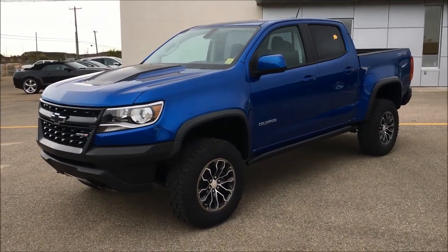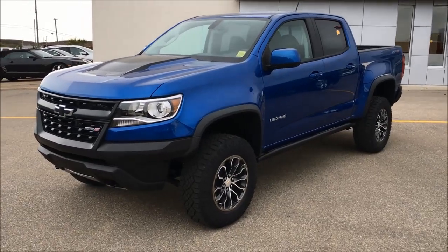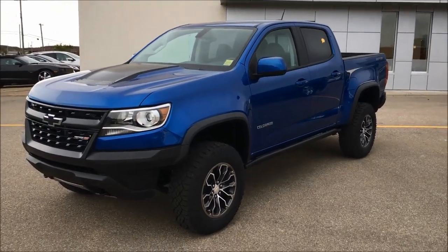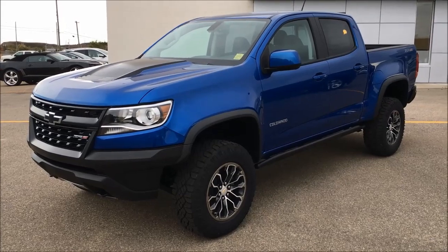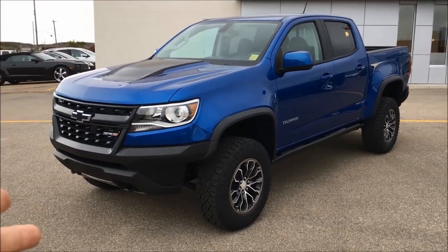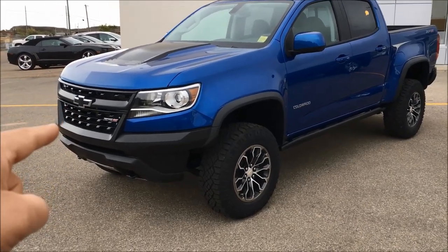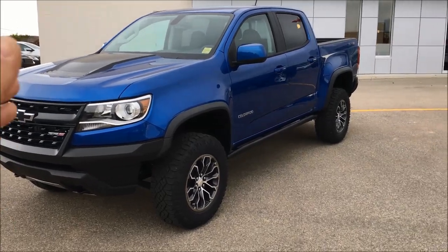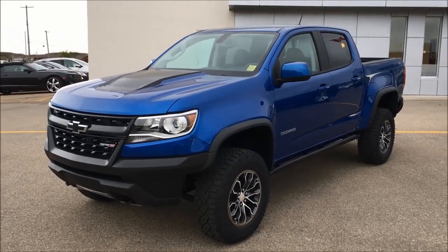First off, you can get it in what we have right here, which is a 3.6 liter V6 direct injected, variable valve timing, dual overhead cam, producing 308 horsepower and 275 foot-pounds of torque. Or you can get it in the baby Duramax — the 2.8 liter Duramax turbo diesel four-cylinder, which produces 181 horsepower and 369 foot-pounds of torque. In the ZR2, you've got 1,190 pounds of payload in the Duramax, and in the V6 here in front of us, you've got 1,385 pounds of payload — a little more payload in the V6 gas. And when it comes to towing, whether you have the gas or the diesel, both are rated at 5,000 pounds of towing.